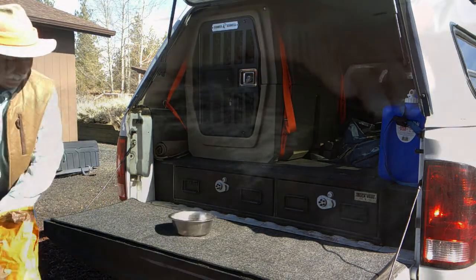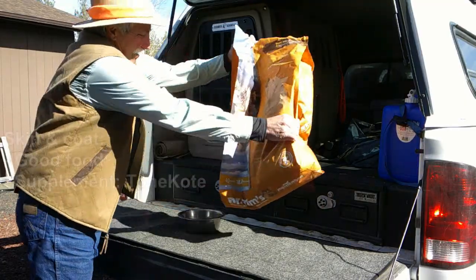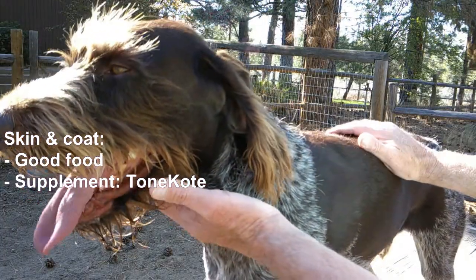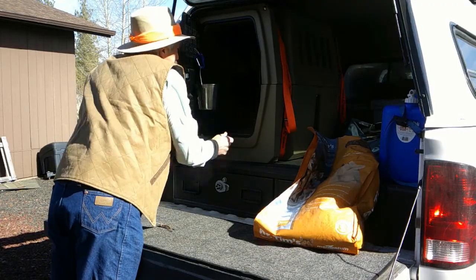Dry skin and coat are often caused by a diet deficiency — sometimes it's vitamins, sometimes it's fatty acids — so feed a good food. Adding a supplement like Tone Coat helps. He'll stay warmer, cooler, and drier, and a lush, healthy coat will turn many thorns.